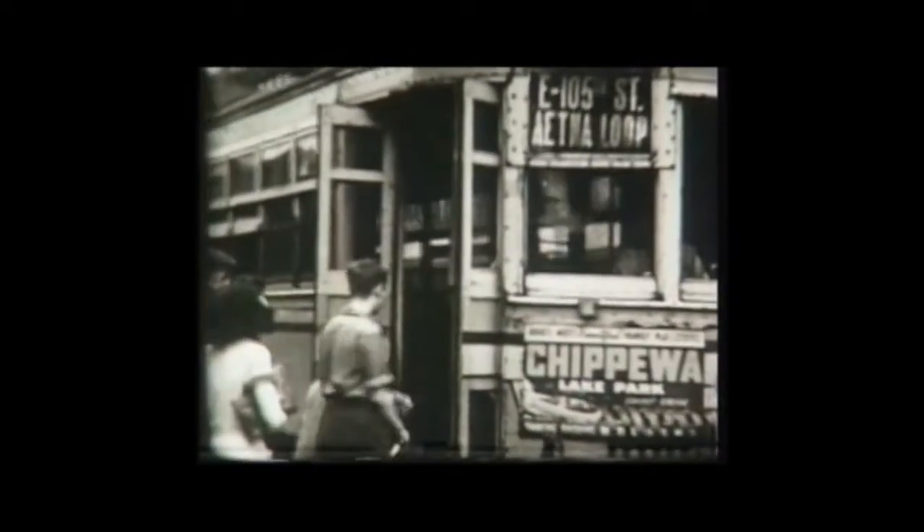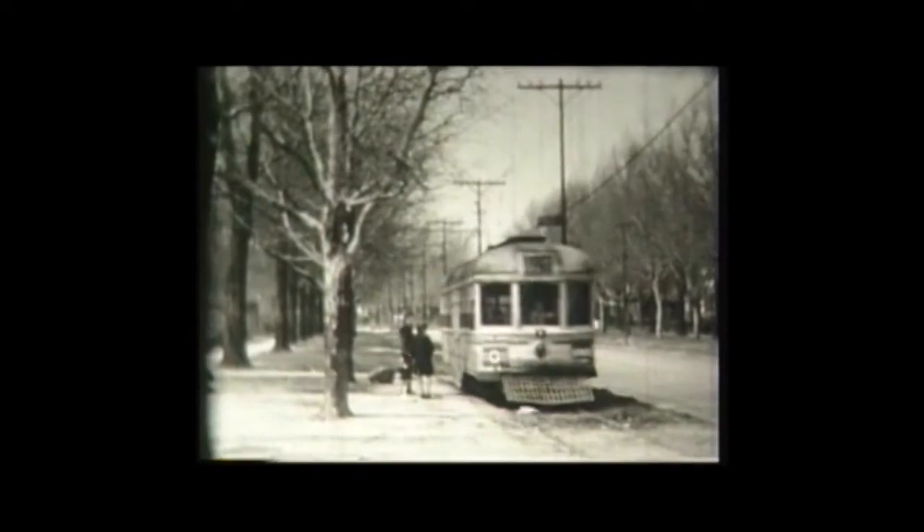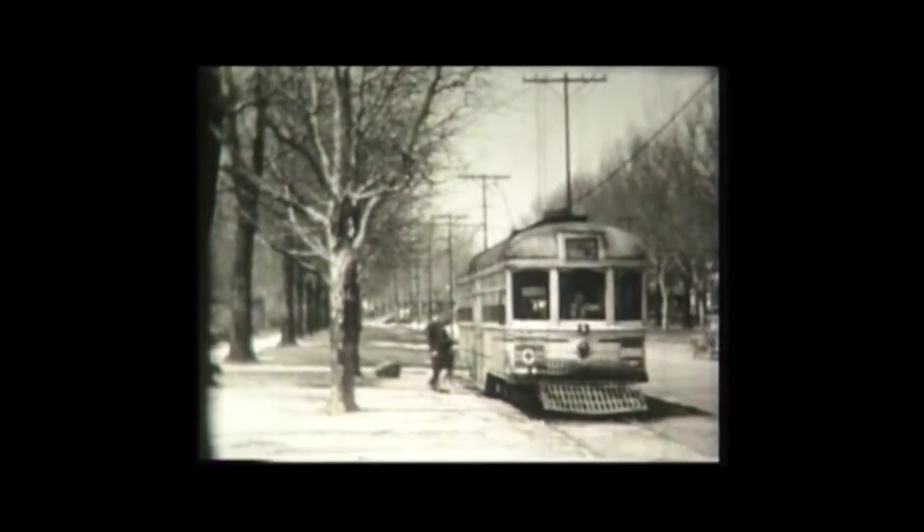The trolley was king in America until the automobile and truck came into their own. Because of this newer technology, during the 1920s and 30s, the interurbans began to fade away. Medina County's southwestern interurban ceased operation in 1930, and Northern Ohio's Wadsworth Line was abandoned in 1934.